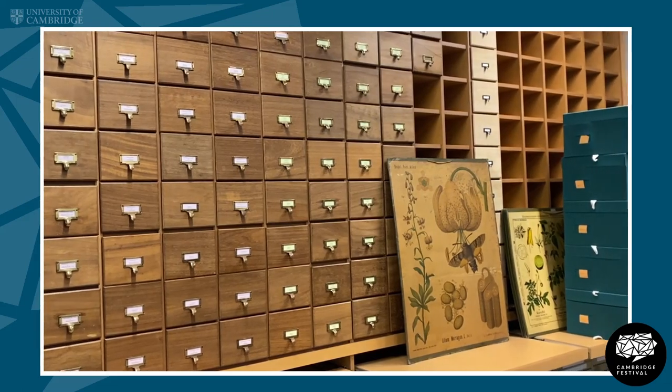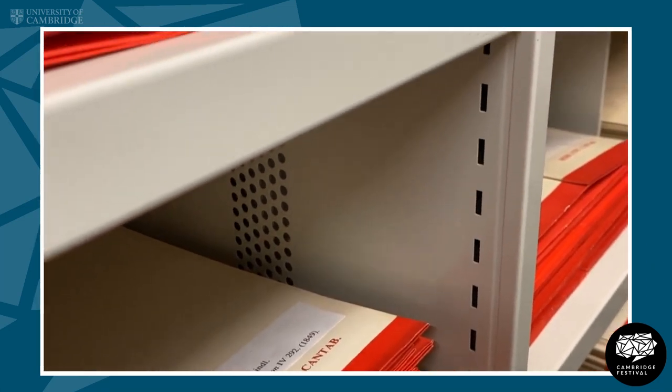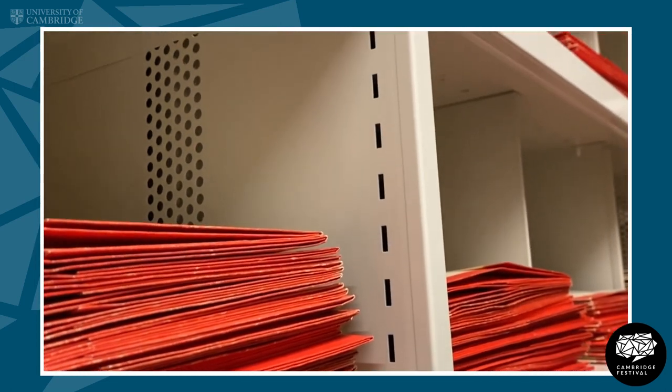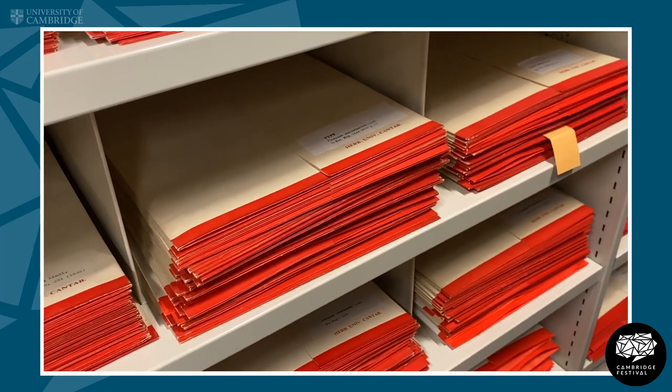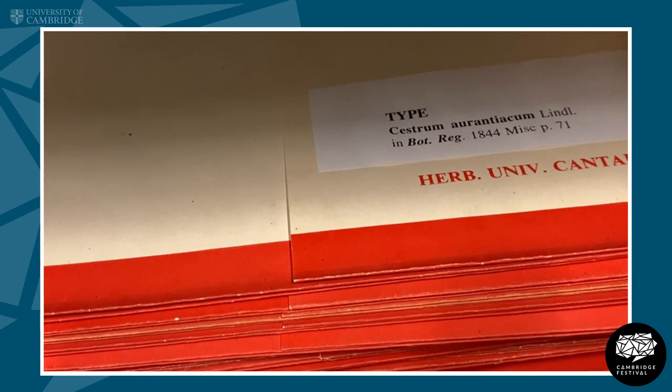One of the most important sets of specimens we have here is our type collection. Type specimens are the specimens that names are attached to — so when a plant is described, a specimen is designated as the type specimen for that plant name. We know the Herbarium here in Cambridge is particularly rich in types; we have an estimated 50,000 type specimens out of our 1.1 million herbarium specimens. Some have been identified by researchers over the years and pulled out and put into these red folders — these are our most important specimens really.